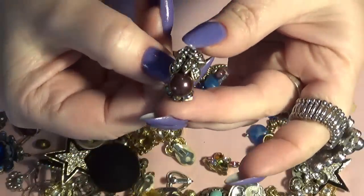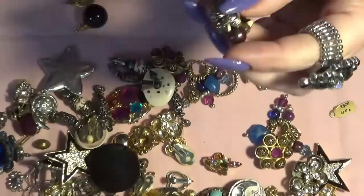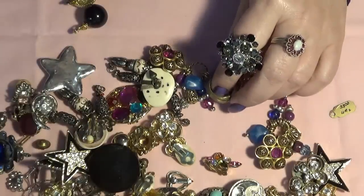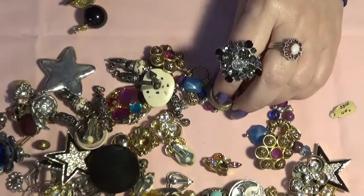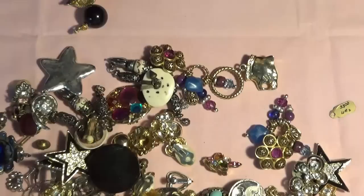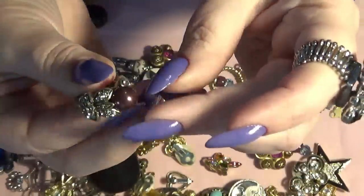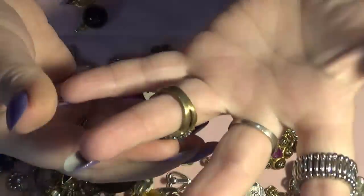I have a ring — look at this one, this is a Heidi Daus ring. Let me find my loupe. I lost my loupe, you guys. Okay, I'll use this one. Yes, it is Heidi Daus. Oh look, I have another loupe — I'm cool. Nothing is missing on this one.